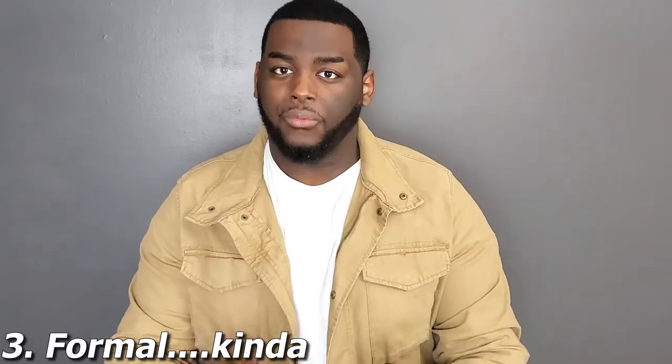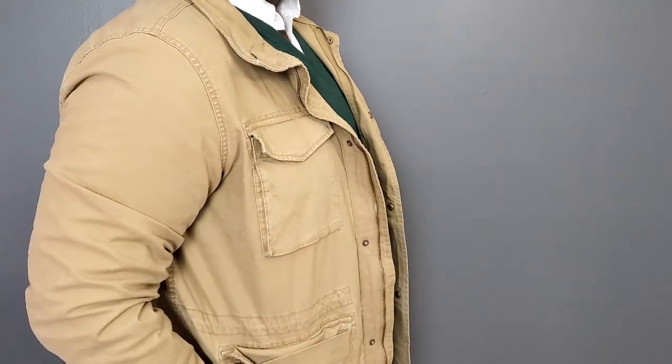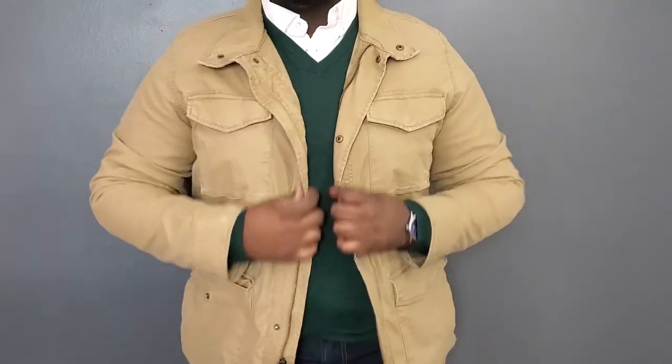The last look is actually my favorite with this field jacket — a very nice formal look, or more accurately a dressed-down business casual look that's still very sharp. I threw on a white button-down Oxford shirt, layered a green V-neck sweater on top, wore some dark non-distressed jeans, a brown Anson belt, the same brown watch from the first look, and some nice brown Chelsea boots. With the field jacket over all of that, this is a very boss-looking outfit — perfect for a business meeting or a formal event where you don't want to overdress.